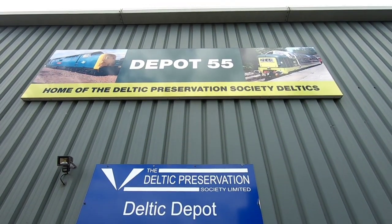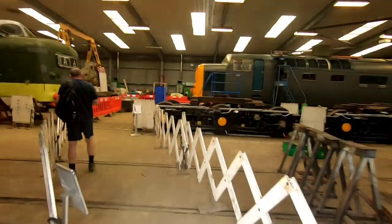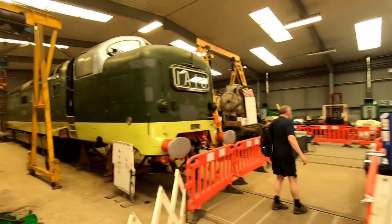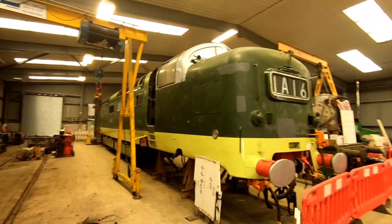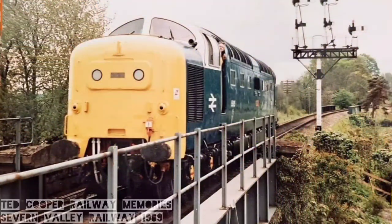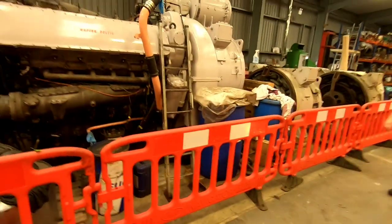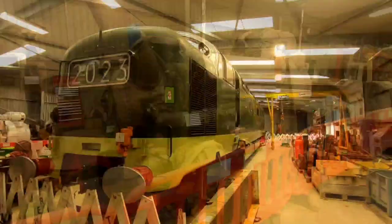Let's have a look in the Deltic shed. I always remember this being blue. Look at all these. It must have been a fantastic time to work on the railways and be working and maintaining these. Absolute work of art - I have no idea what I'm looking at, I mean it's an engine, isn't it? It's a bit of a squeeze. Wow.